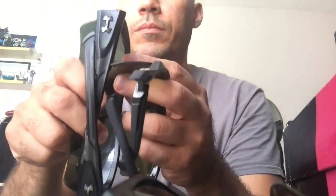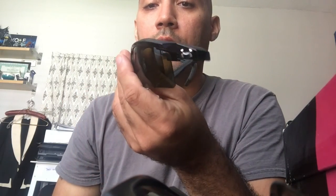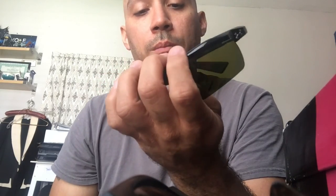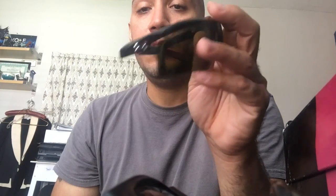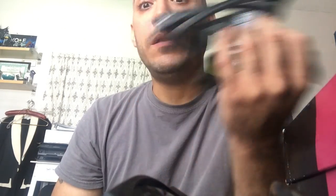Under Armour — believe it or not — has good-selling glasses. I know a lot of people might not think they're worth much, but I did at one point too. These particular ones are probably worth about $30 to $40, and others around $20. They do sell. So: Under Armour, Blenders, and Diff — pick those up for a good price and you should make some money.